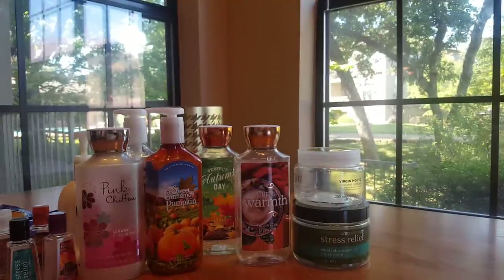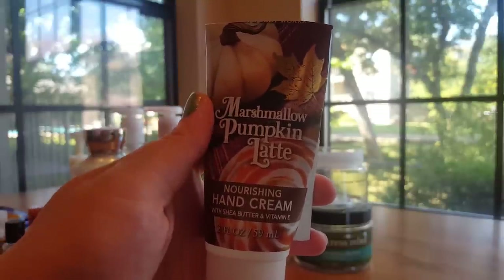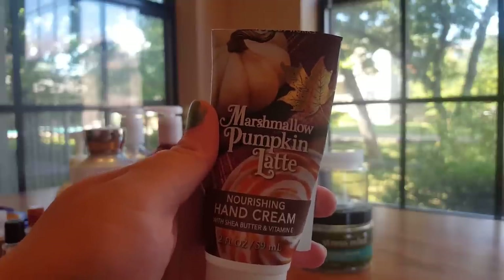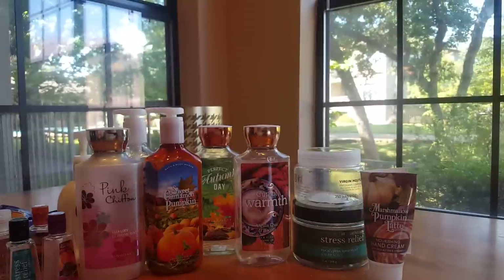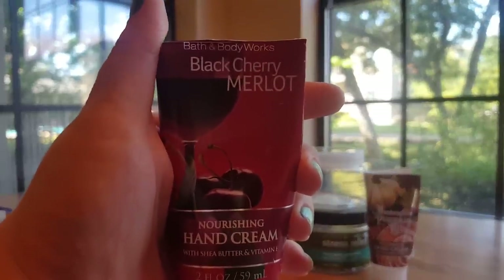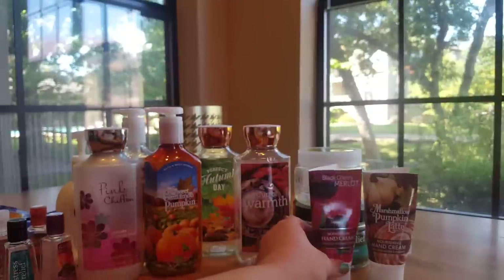Then I have a couple hand creams that I finished off. This first one is Marshmallow Pumpkin Latte. I've really been enjoying this scent this year — in past years it's been way too sweet for me. I don't know if that's my nose changing or the formula changing, but I'm really enjoying it. It's a really sweet marshmallow scent with a hint of sandalwood and spice. Really liked it and I would repurchase it. Then I also finished off this Black Cherry Merlot — one of my favorite Bath and Body Works scents. Just a real dark sweet cherry scent. Would absolutely repurchase it, and I believe I already have a few backups of this.